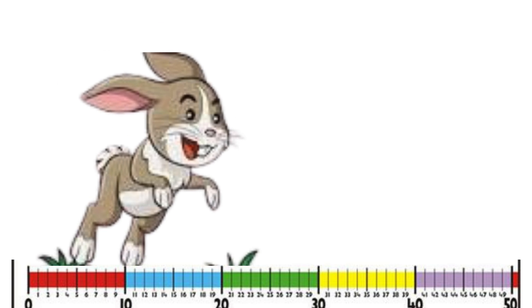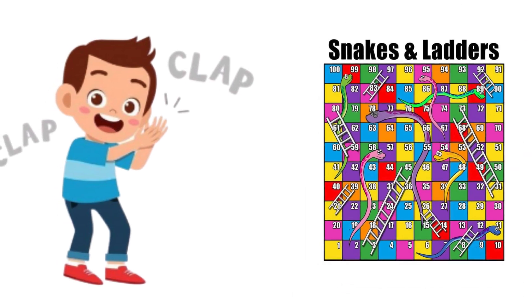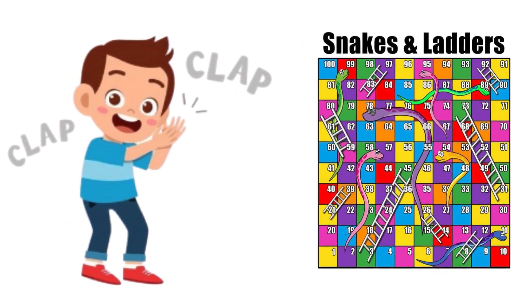Let's jump on the number line. You can count by tens or play with numbers through games like snakes and ladders or even clapping and snapping.